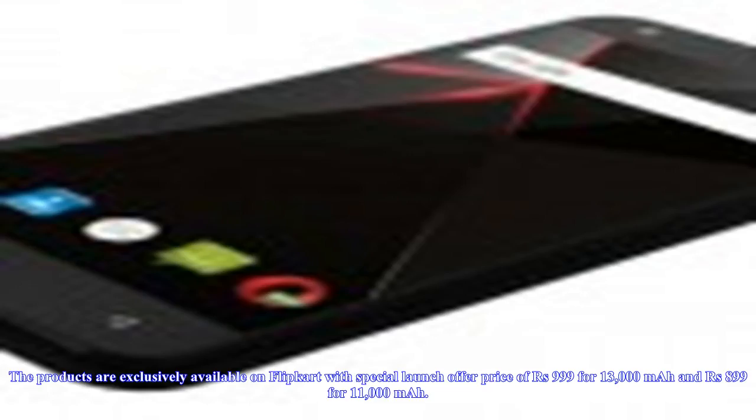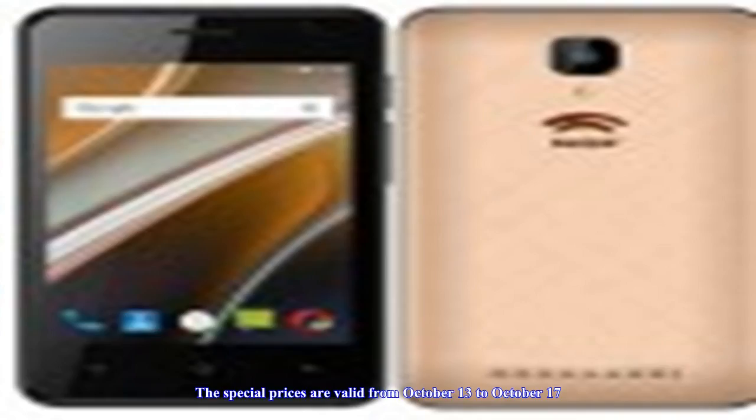The products are exclusively available on Flipkart with a special launch price of 999 rupees for the 13,000 milliamp hours model and 899 rupees for the 11,000 milliamp hours model. The special prices are valid from October 13 to October 17. The elite 13,000 milliamp hours power bank is available